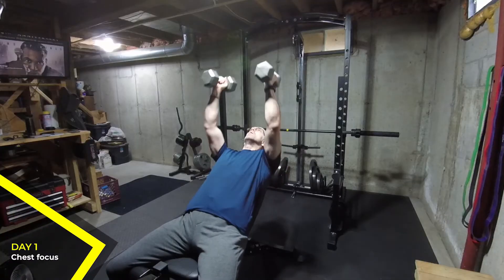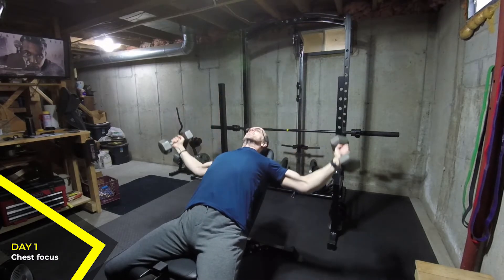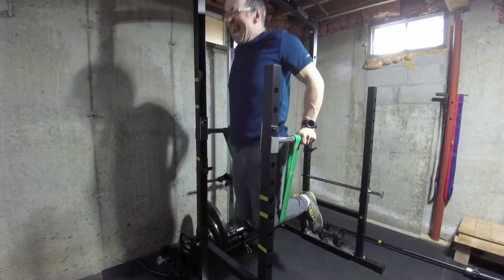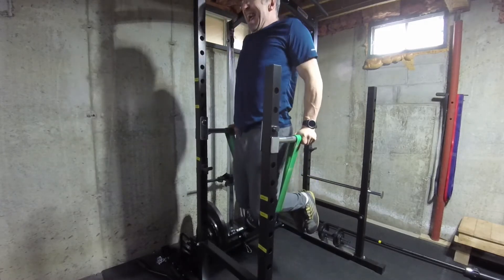This week, I started a new training program. I have been doing my own full body program. The new program is the Renaissance Periodization Male Physique Template with a chest and back focus — there's a link for it in the description. This program comes in a variety of frequencies; I chose the five-day version as that fits my schedule the best.